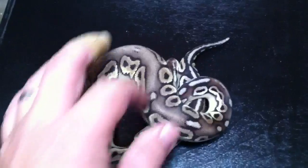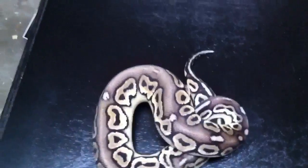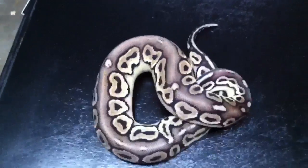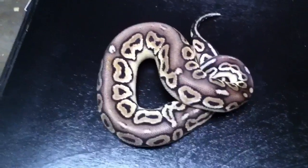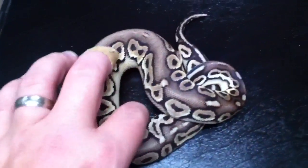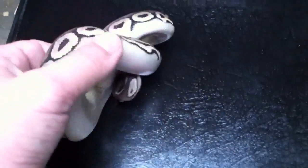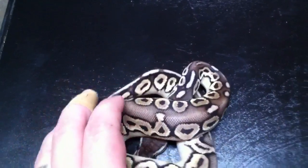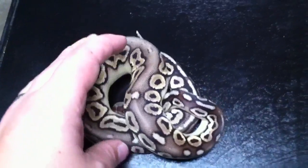Pewters are actually the combination of the pastel and the cinnamon gene. So when you breed a pastel and a cinnamon, just like with spiders or pides or anything else, statistically one in four, you get a one in four shot at producing something like this.